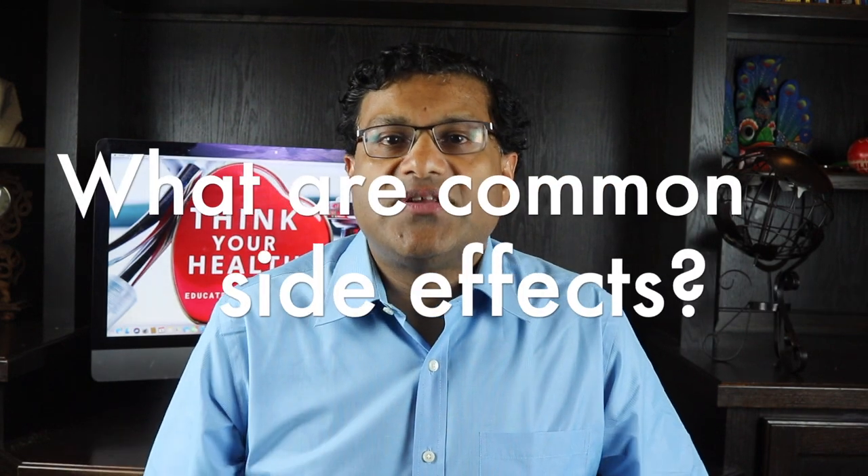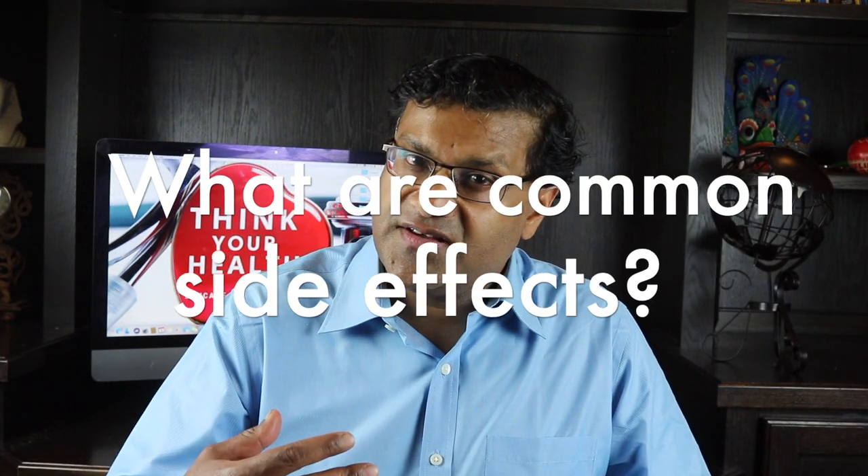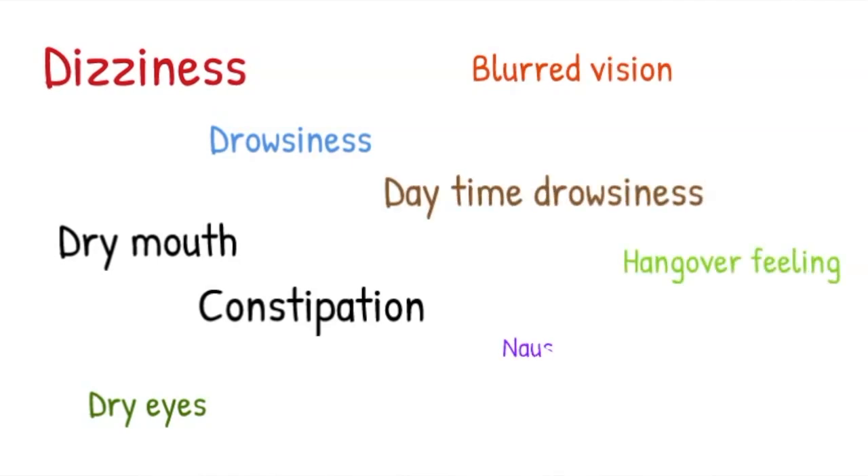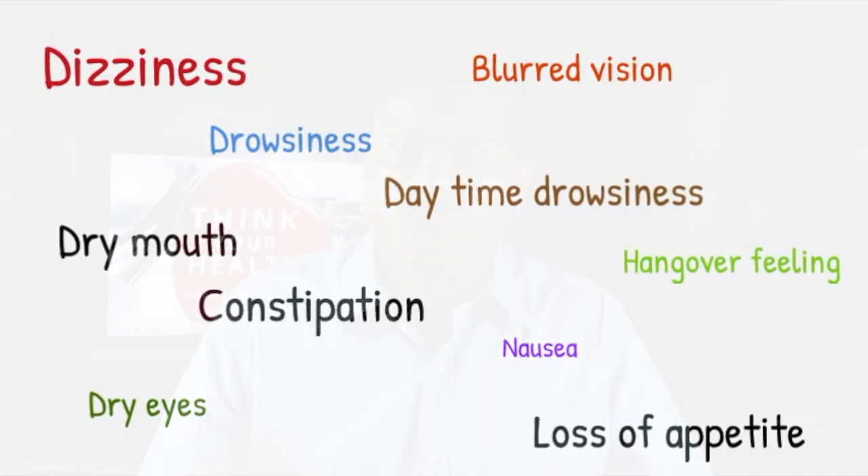So what are common side effects? Dizziness, drowsiness, dry mouth, constipation, dry eyes, blurred vision, or daytime drowsiness — a hangover feeling after nighttime use. Also nausea and loss of appetite.